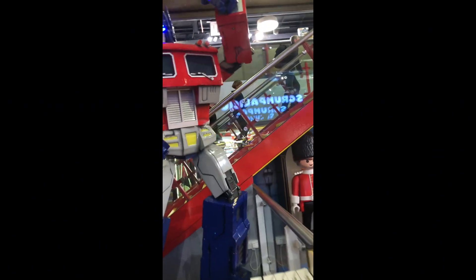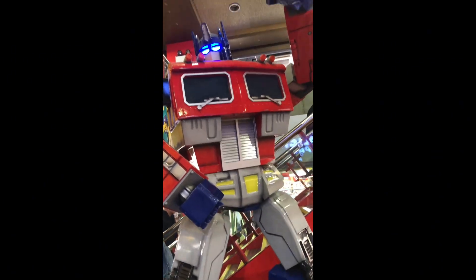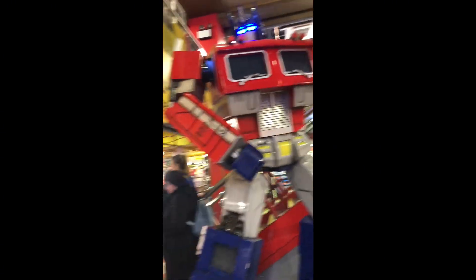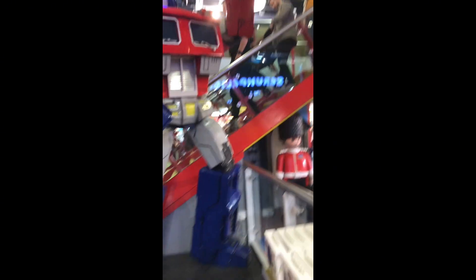Yo guys, we're going to shoot another video. I'm here at the world's biggest toy store. We have Optimus Prime here, Legos - this place is sick. There's going to be a full toy hunt on my YouTube, guys, go check that out. They have Marvel figures over there, DC collectibles over there, magic over here, flying drones. Go check out my toy hunt on the channel. See you next time.